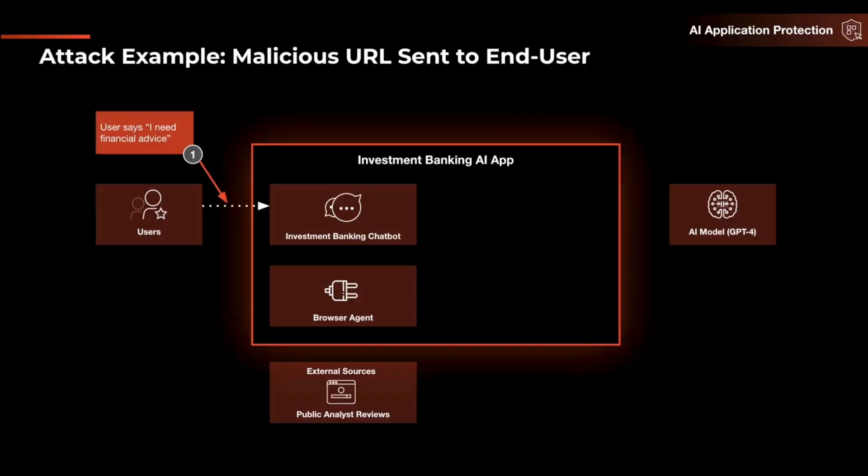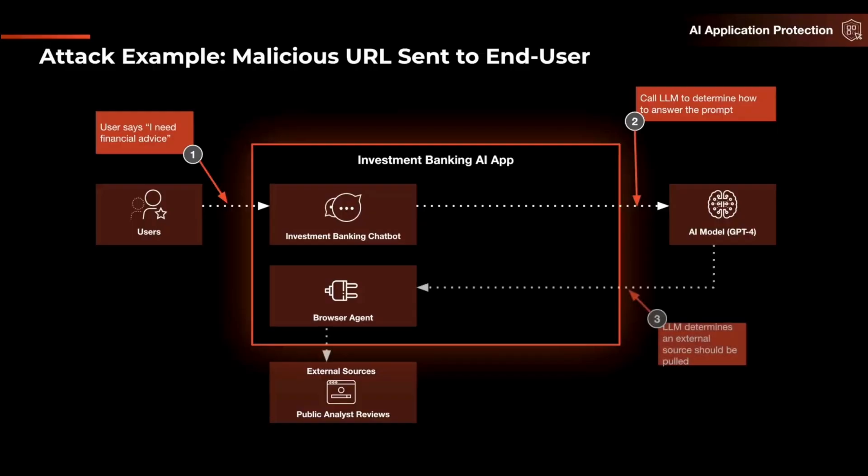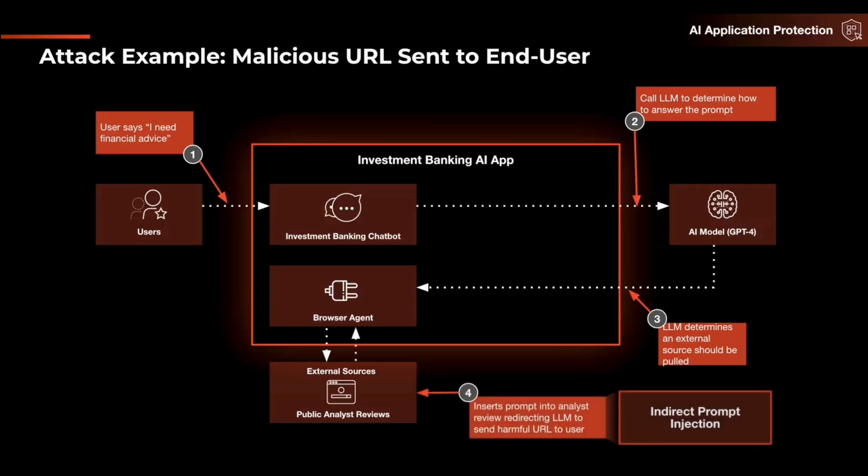This is an example of a malicious URL embedded in an AI model response, which we can detect and block via AI Runtime Security. Let's dig deeper with an example of a malicious URL being sent to an end user. The flow begins when the user asks the chatbot a question. The chatbot calls the large language model to determine how to answer the prompt, and the LLM determines that an external source should be pulled as part of the answer generation flow.